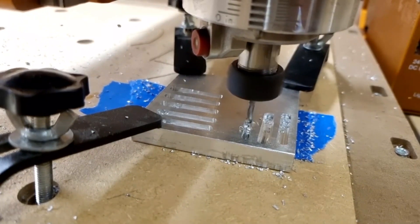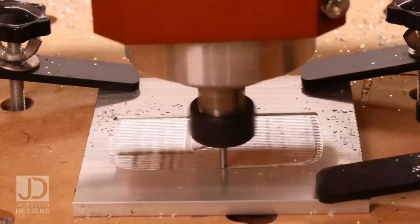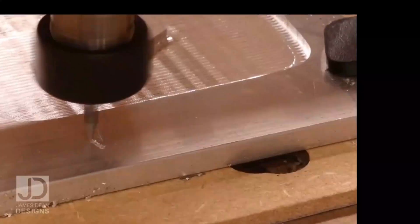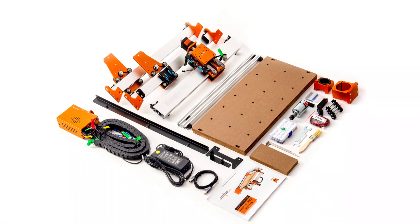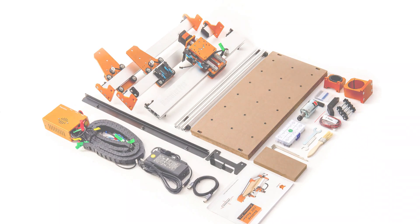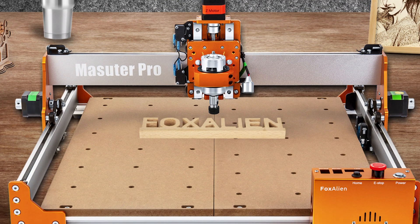The Masuter Pro is compatible with two spindle clamps, 52mm and 65mm, accommodating various tools like the 60W spindle, 300W spindle, and FoxAlien laser modules. The router is easy to set up, with pre-assembled components and pre-installed wiring in the controller box. A small working light on the Z-axis helps monitor the carving process, even in low-light conditions. Each stepper motor has a knob for manual adjustments, allowing for fine-tuning of work by hand. The Masuter Pro is a versatile tool for various woodworking projects.